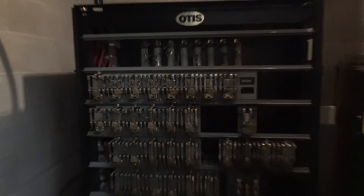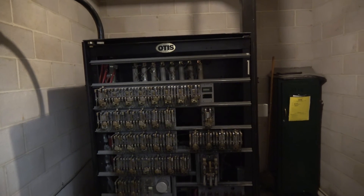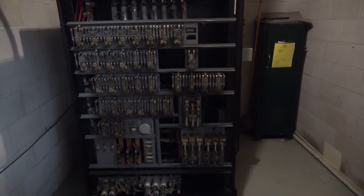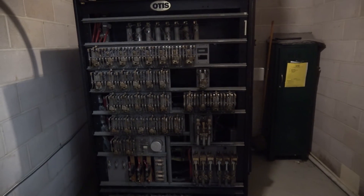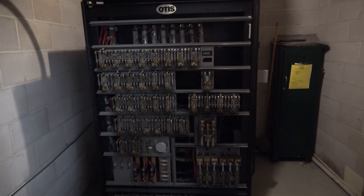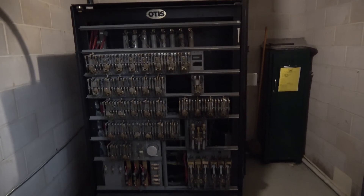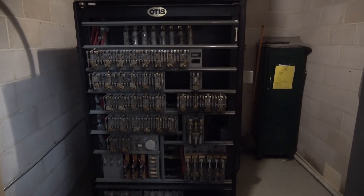And that's it. That was your Relay Logic cabinet in action. My very first time I've seen a Relay Logic elevator in real life. And please remember, never ever enter an elevator machine room unless you are supervised by trained personnel or building management.